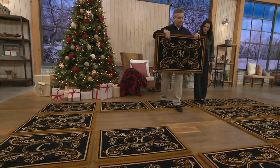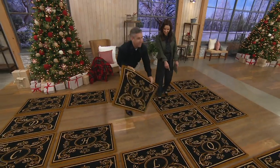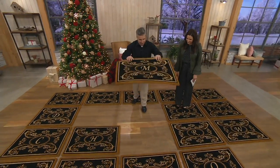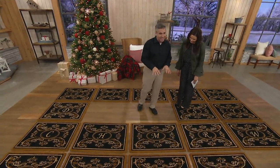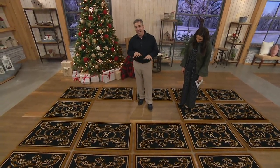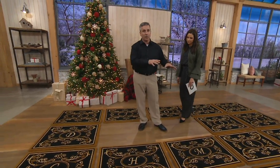I want you to listen to something as I drop this one right here. There we go — nice big thud. This mat is actually weighty, so this mat is going to stay where you put it in the heaviest wind, rain, snow squalls, blizzards. It's not going to wind up in your neighbor's yard like those other mats out there.